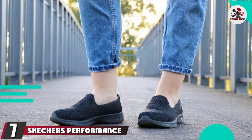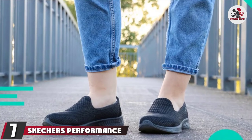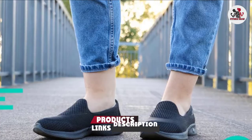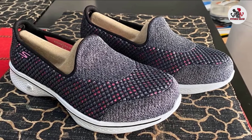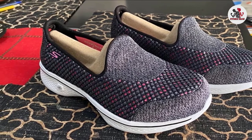Moving on to number 7, the Skechers Performance Women's GoWalk 4 Kindle Slip-On Walking Shoe. People who hit the treadmill every day and those who like walking on a treadmill — these shoes are going to be perfect. Skechers has thrown together their main technology to craft one of the most comfortable and best-performing shoes.